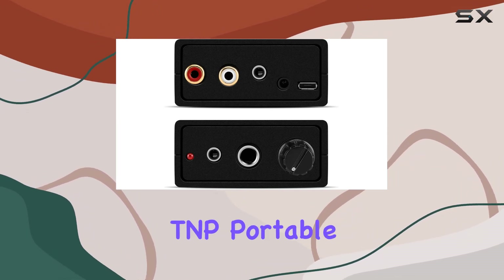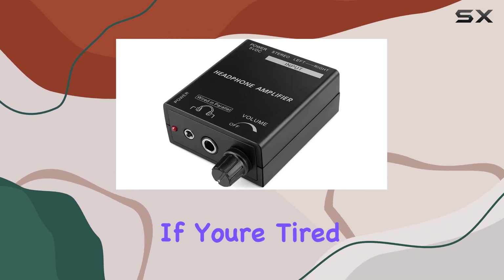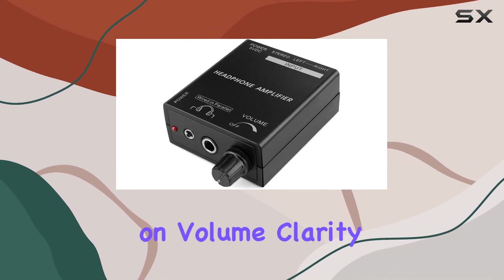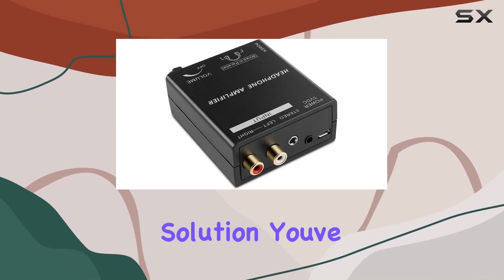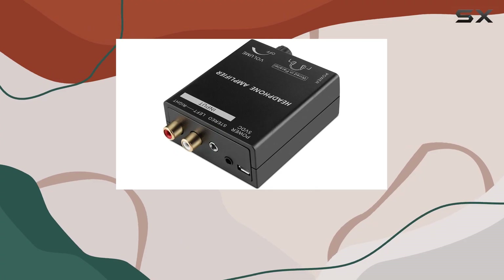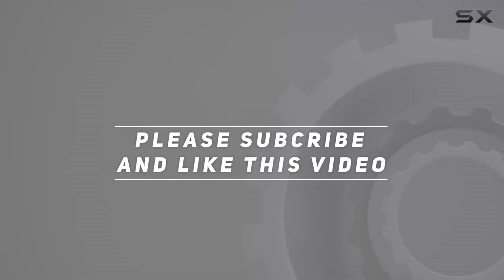Overall, the TNP Portable Headphones Amplifier is a game-changer for those seeking an audio boost. If you're tired of your headphones falling short on volume, clarity, or detail, this amplifier might just be the solution you've been looking for. Check out the video description for the updated price, and thank you for watching this video.